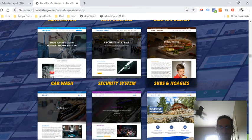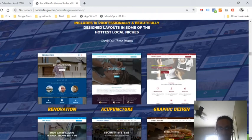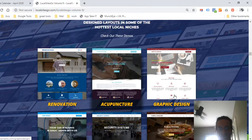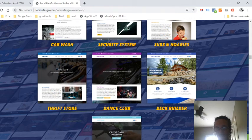Here are some of the themes they have. Local Site Go Volume 9 includes 10 professionally and beautifully designed layouts in some of the hottest local niches. Check out these demos: renovation, acupuncture, graphic design, car wash, security system, subs and hoagies, thrift store, dance club, and deck builder — let's click on that one.